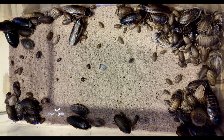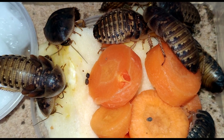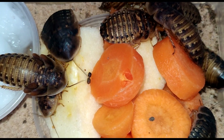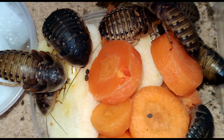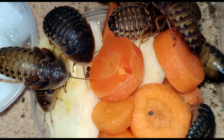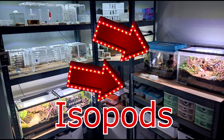Every six to eight weeks I clean them out fully. They have two tubs — I'll just set up a clean one, move them all in, then clean up the old one ready for the next clean out. I do leave some of their droppings because I think the babies eat it. I try to keep a ratio of one male to five or six females, and every four months or so I will buy a few more just to mix up the gene pool.